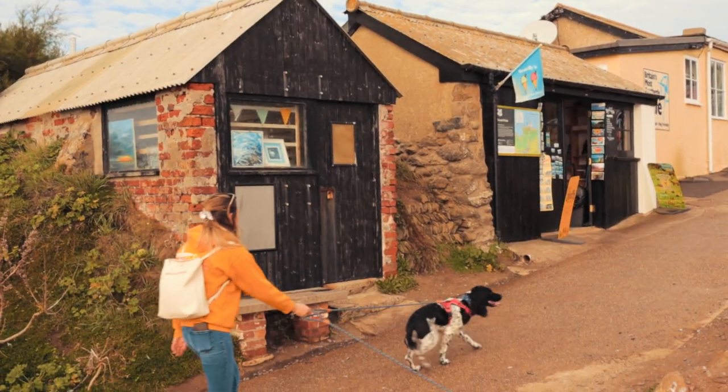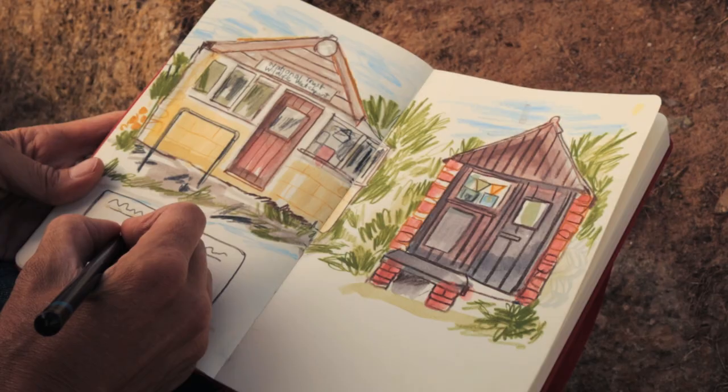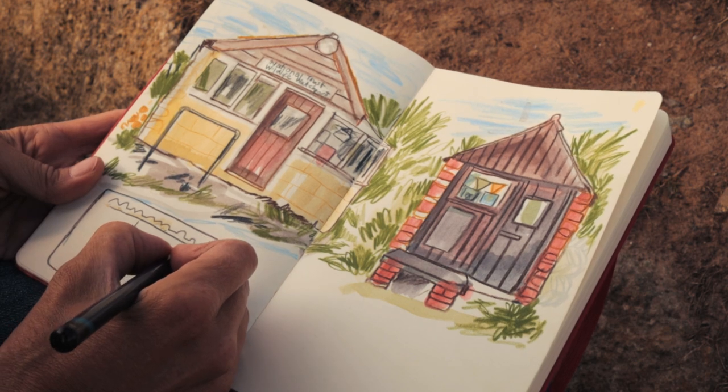Through this course I will give you the tools to grow in confidence, ideas and inspiration to get motivated, and techniques and exercises that will help ease you into starting your own sketchwalk journey.